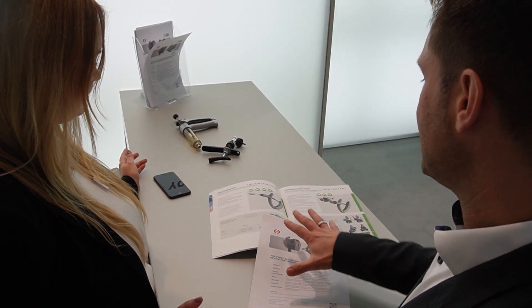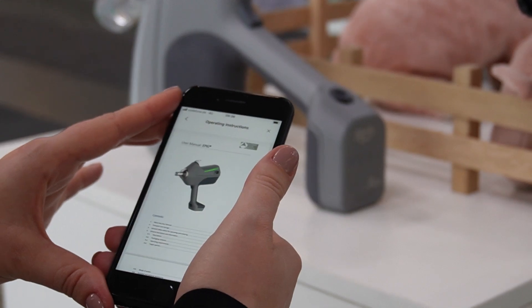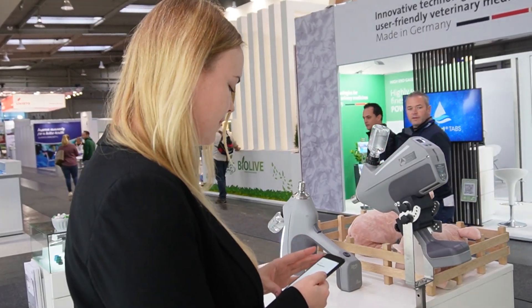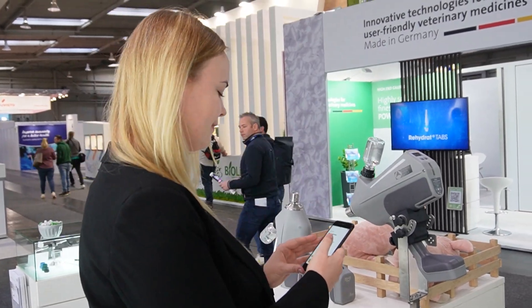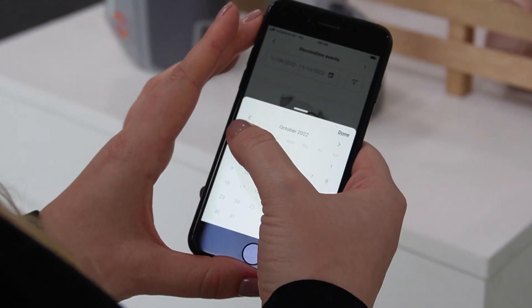This is the main function of the device, but we also combined it with a great benefit for the user: documentation. Documentation is increasingly important as the global One Health approach is being pursued. This approach requires responsible use of vaccines and the traceability of applications. To support users with this documentation, we at Henkels & Sswold have implemented the EPIC app.